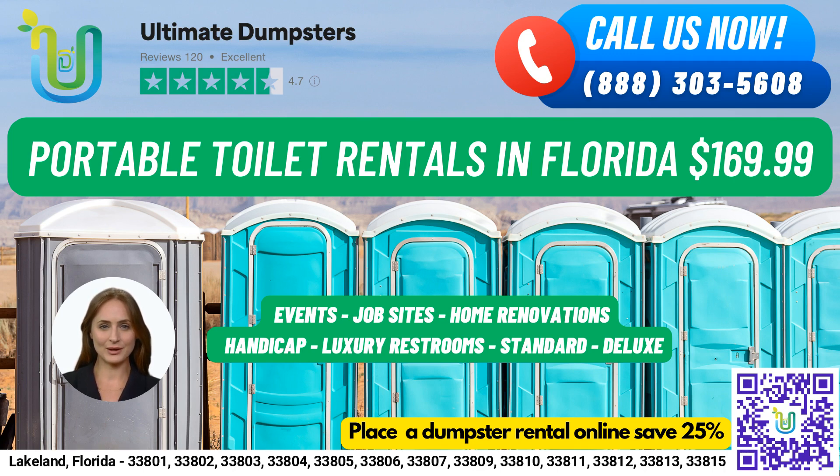For those who want a more luxurious experience, we have VIP portable toilets, which may come equipped with amenities such as air conditioning, lighting, mirrors, and even music systems. And for the guys, we have urinal portable toilets with multiple urinals.